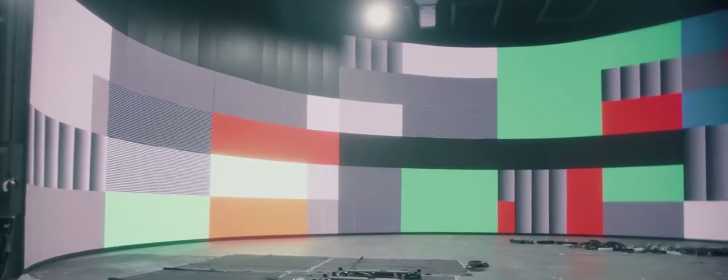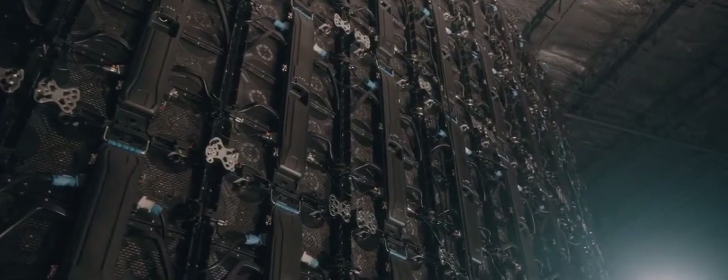In phase one of VIEW we're creating a 100 foot by 20 foot LED volume with a fully encapsulated roof and a circular wall, which is very unique because a curved wall is very difficult to find — it's a very niche market.